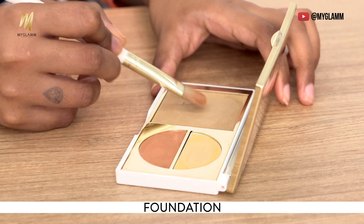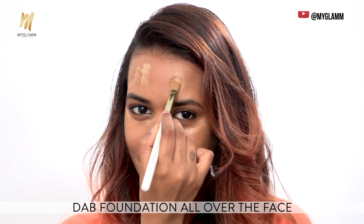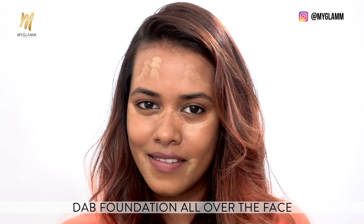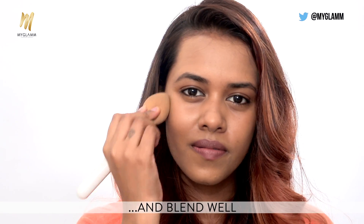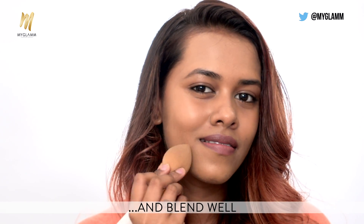Using a little amount of foundation from the Total Makeover FF Cream in the shade medium. Just applying the foundation on the areas where I've applied the orange corrector and blending it out as well.